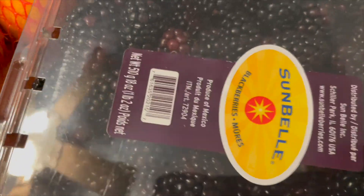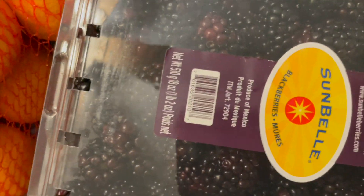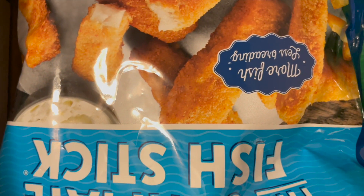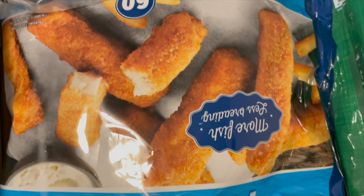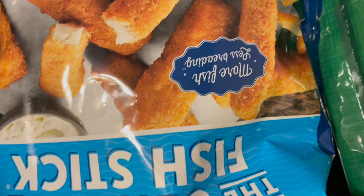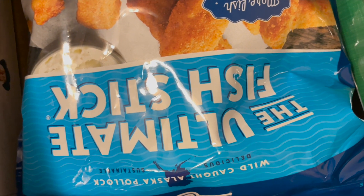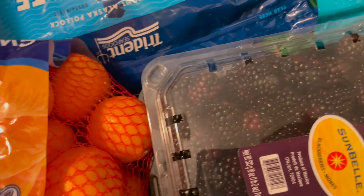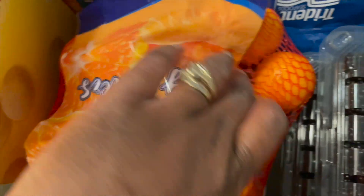We have some blackberries and I grabbed two of those. I also grabbed a bag of these fish sticks, something that the kids could have for a quick lunch, but they didn't like these so I will not be buying these again. When I cooked them they kind of broke apart. I also grabbed a bag of oranges.